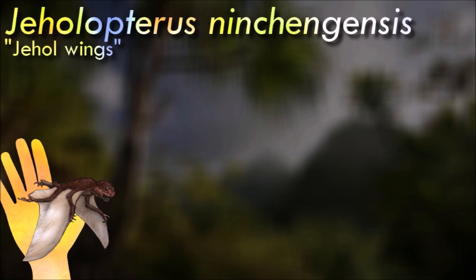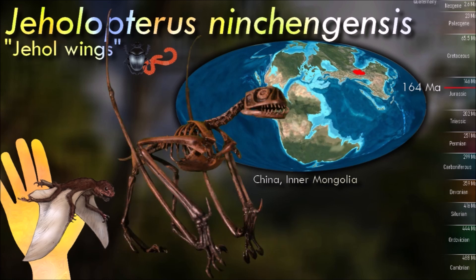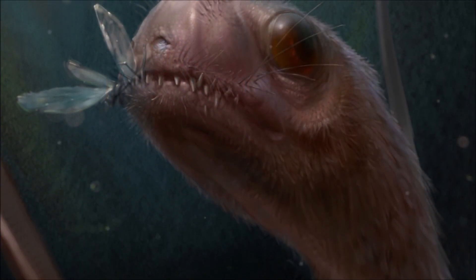As an anurognathid, Jeholopterus shows the skull form typical for this group — being wider than it was long, with a very broad mouth. Most teeth are small and peg-like, but some are longer and recurved. The neck was short with seven or eight cervical vertebrae. Jeholopterus, being one of the largest species known of the group, might also have been a piscivore alongside a diet of insects.